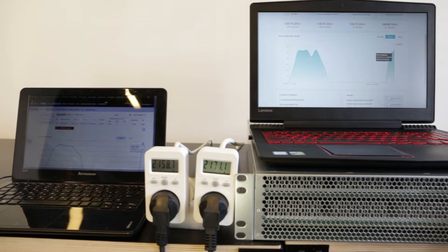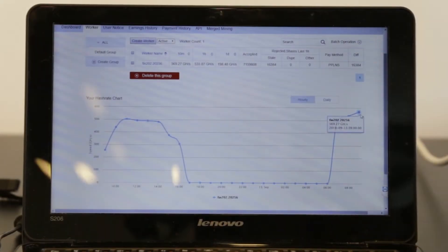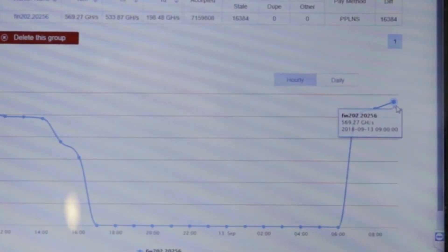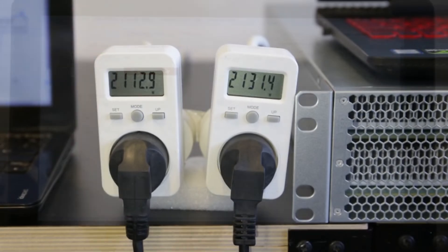It is the most power-efficient X11 miner in the market. We are showing you here our SPX36 in full operation. As you can see from the chart, the SPX36 has been consistently mining above 540 gigahash per second.